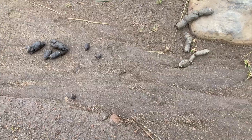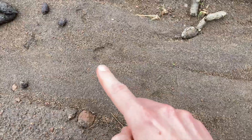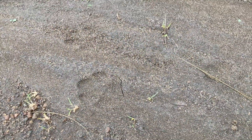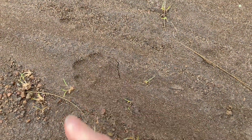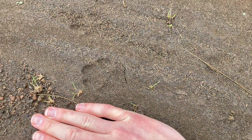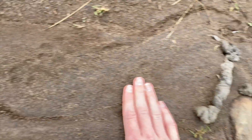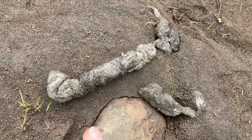In terms of identifying the scat, we have the added benefit of seeing the tracks as well. These are fairly fresh, but the ground is pretty hard so they didn't register that well. You should be able to place this track in the canine family. Using my hand for size and knowing what animals are around in this area, and taking a look at these scats, we can identify these as coyote.